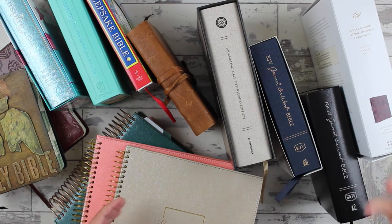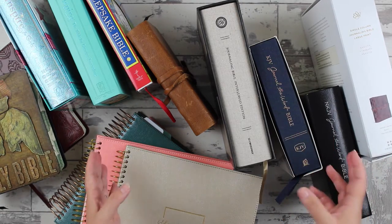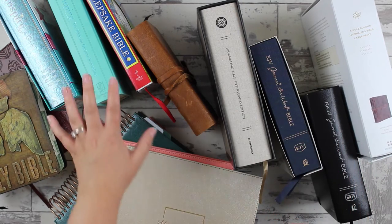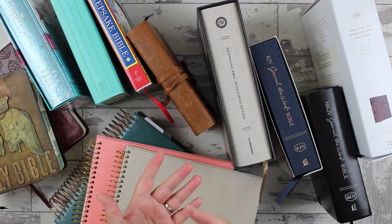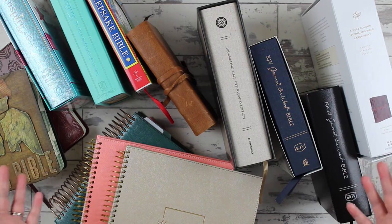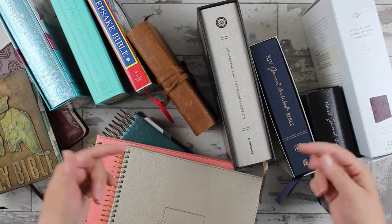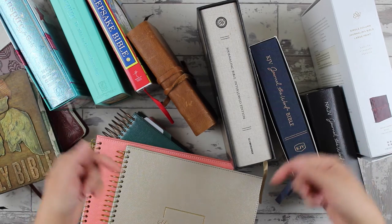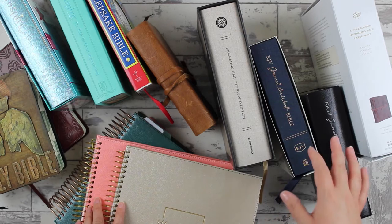Whether it's white paper, cream paper, the words of Jesus are in red, whether it's a certain translation, whether it has line art or coloring, or whether it's for a certain audience like children or teens or anything in between — it is very, very comprehensive. I'll link that if you're watching somewhere besides in the guide; you definitely want to pop in and find that link and head over there.